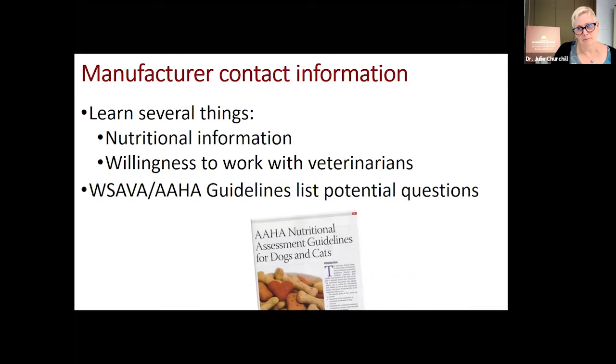I am looking for things in a complete and balanced product. Besides manufacturer contact information, the next key item is what we call the nutritional adequacy claim — the AAFCO statement from the American Association of Feed Control Officials. There are two ways a company substantiates to the government that their food is nutritious. The words you're looking for — always in small print on the side panel or back — will say either formulation or animal feeding trials. It will also have a statement about the life stage for which this product was formulated.